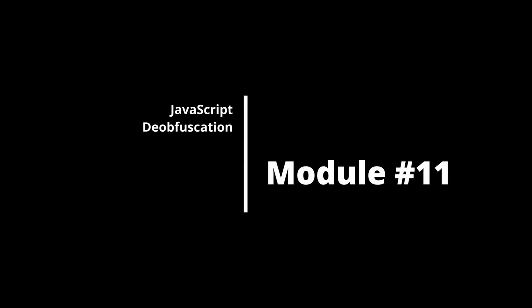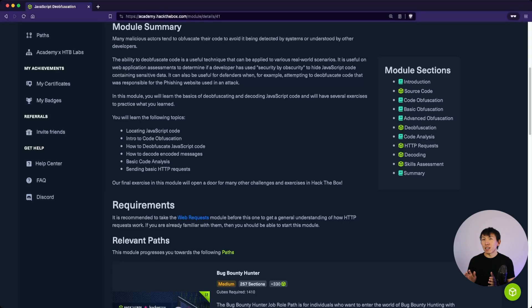Module 11 is JavaScript Deobfuscation. This guides you through the fundamentals of JavaScript deobfuscation. There will be times when investigating phishing emails or coming across sites that have obfuscated malicious JavaScript embedded in them, so learning how to deobfuscate these will be extremely beneficial.